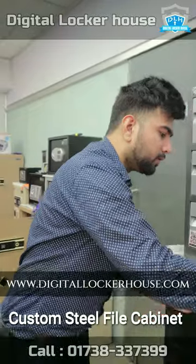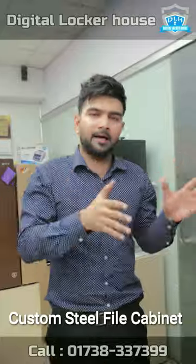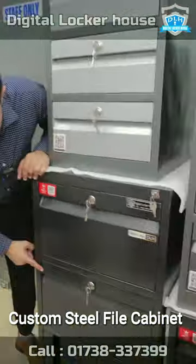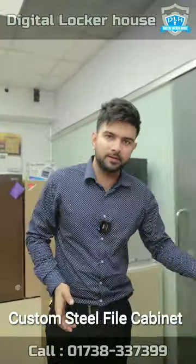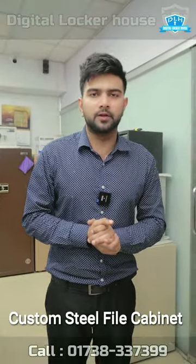We have to use this file cabinet in the same size and color — it is customized. This is very special. The card comes in a wedding format. It has a digital lock. This is a machine. We can order through the online website. Please press the button.